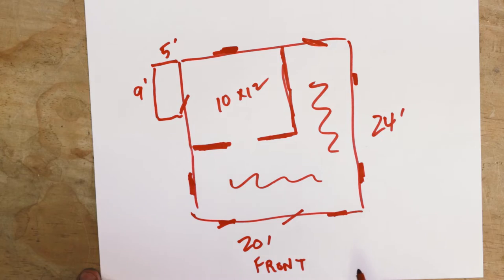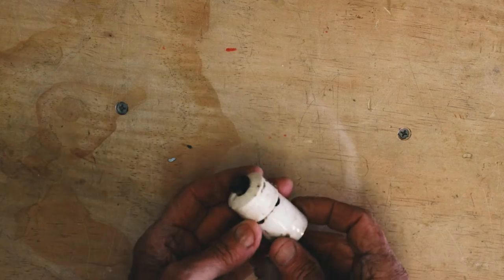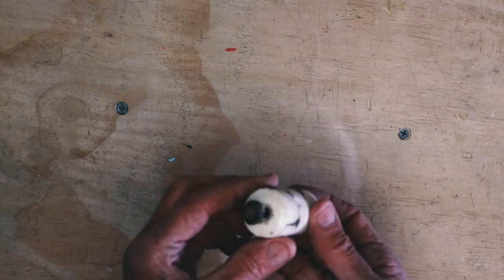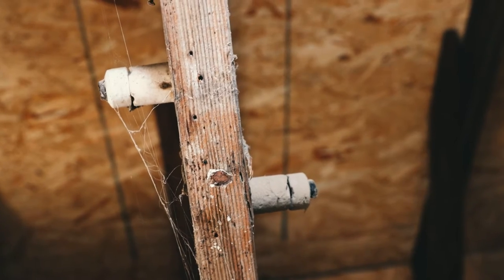There was no plumbing in it at all. The electrical was interesting. They had what was called knob and tube insulators. These were all built around the rafters and this is what the wires were hooked up to.